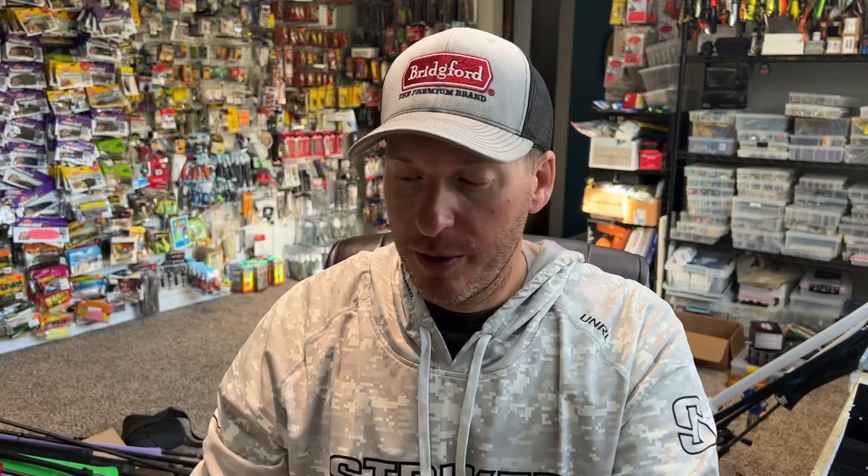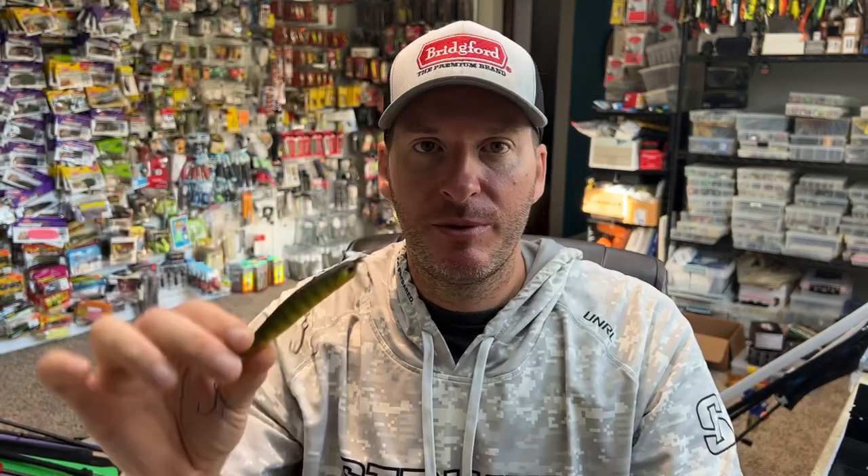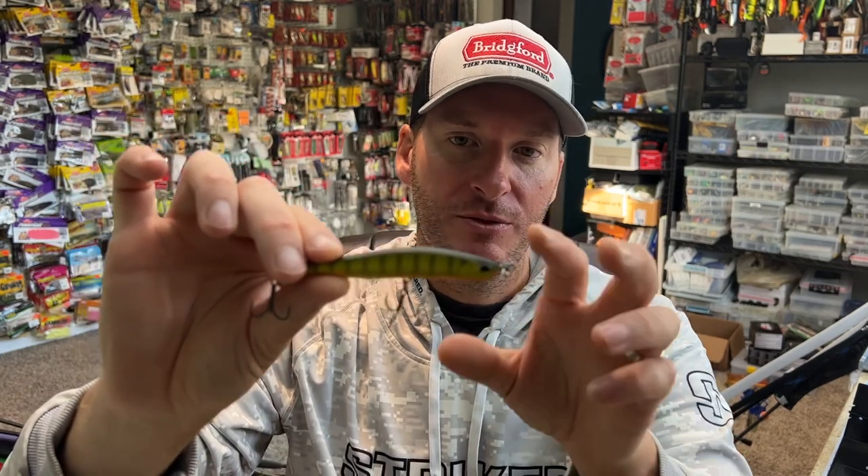I'll go up to the bigger size when I'm fishing a little deeper — maybe down on some 20 foot humps where they've got some cisco or alewife schooled up, or I've got a deep school of perch and I need to get my spy bait deeper.